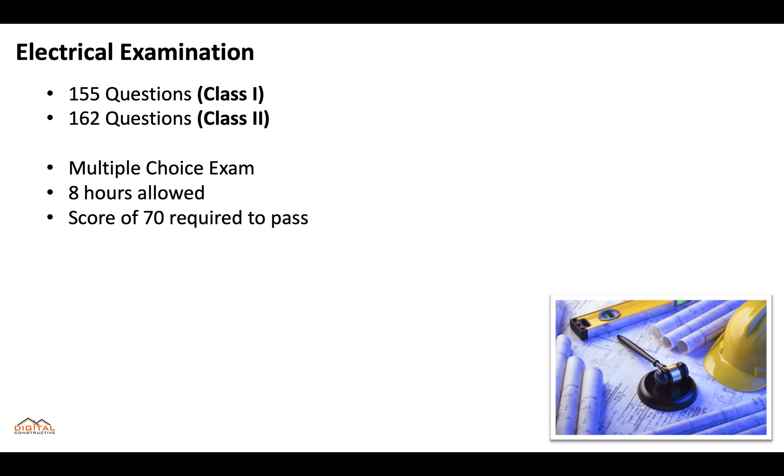We've got full breakdowns of what exactly is going to be on both of these tests that you can check out in the description of this video.